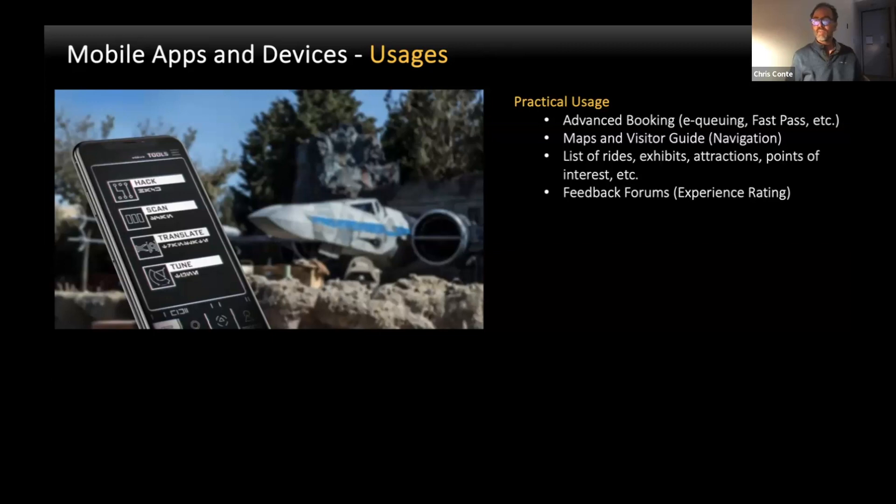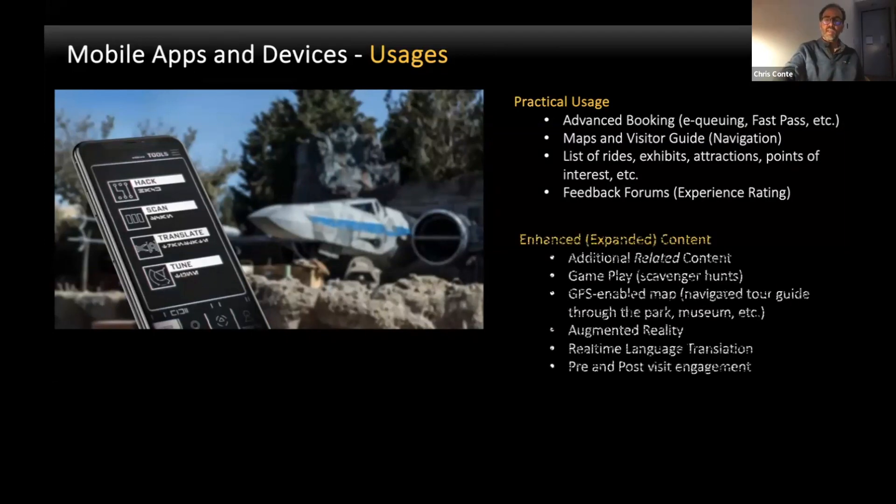In practical use, they're used for advanced bookings, maps, visitor guides, and even feedback forms to the designers of the park itself. For enhancing or expanding content, they can offer additional related content to the experience, sometimes gameplay, GPS-enabled mapping to track the visitor's experience, augmented reality, and real-time language translation. Language translation is always tough to tackle — you're limited to either language devices with headphones or changing the whole soundtrack of an exhibit. But operationally, it's still done manually, hence the distraction, because you're taking the guest away from the main exhibit and they're looking at their device trying to figure out how to make it work.